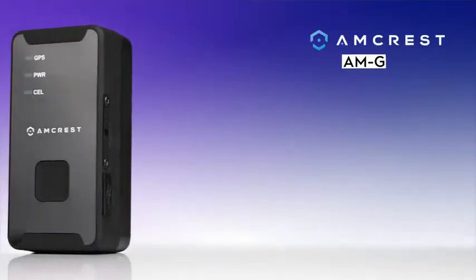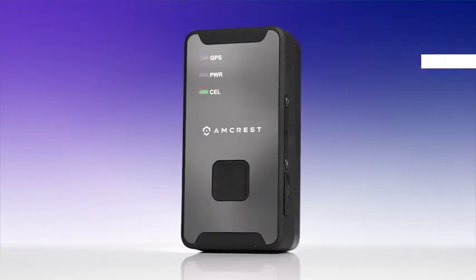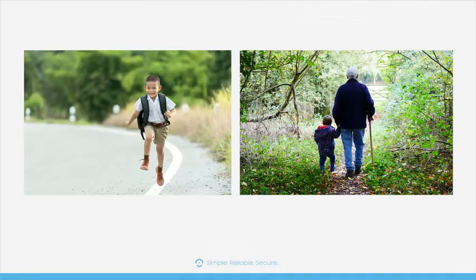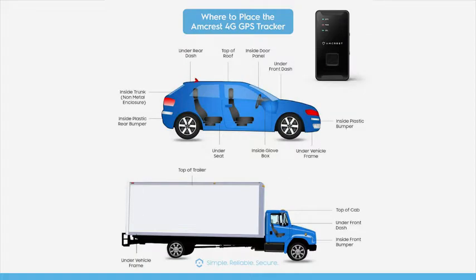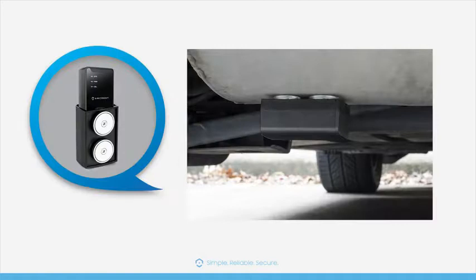Introducing the Amcrest AMGL300W 4G GPS Tracker. This compact 4G GPS tracker is perfect for tracking vehicles, loved ones, or assets. With its sleek and compact design, it easily slips into cars, backpacks, strollers, luggage, and is highly concealable.